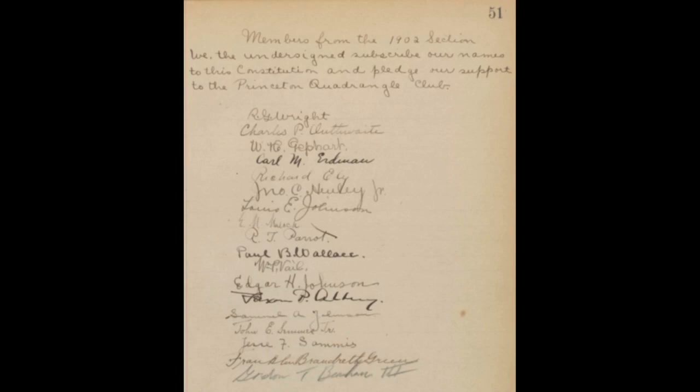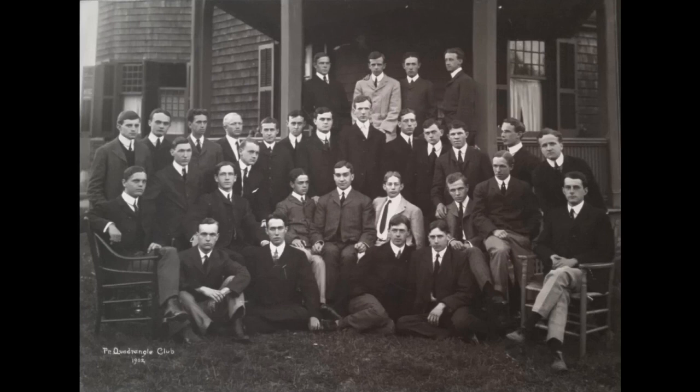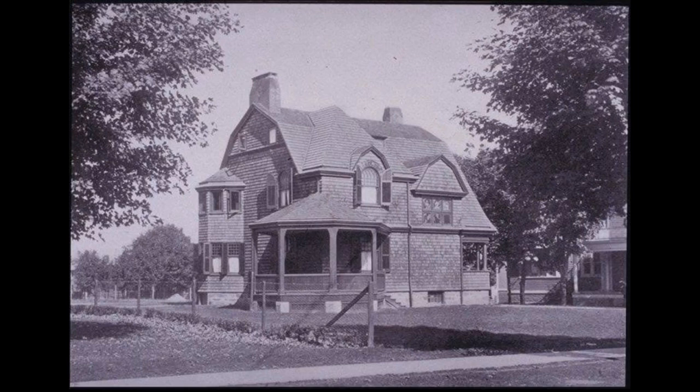Here is the list of members from the 1902 section — the first class that would have joined — along with the class of 1903. You can see them sitting in front of the Fine House. This is how the Fine House would have looked when Quadrangle purchased it, originally located next to Colonial Club.